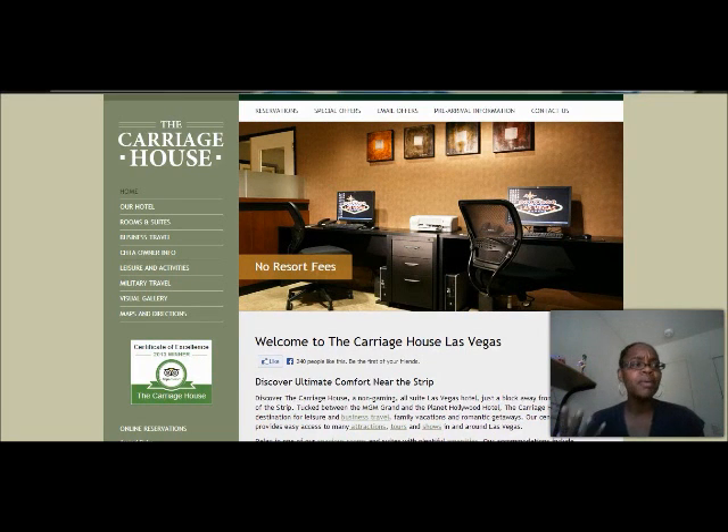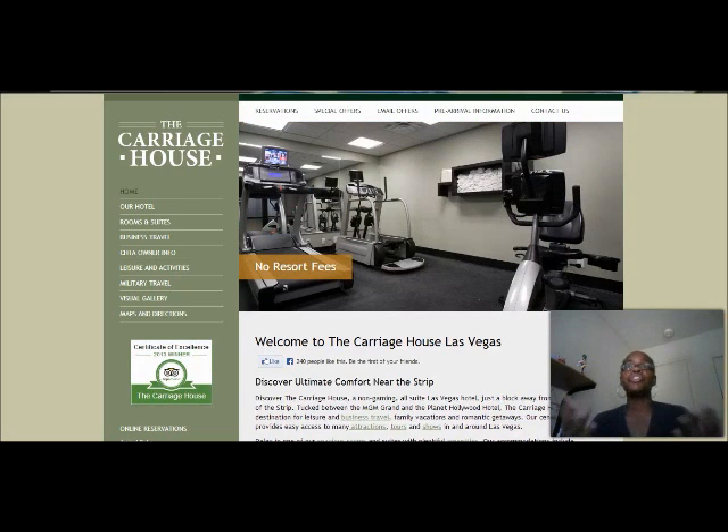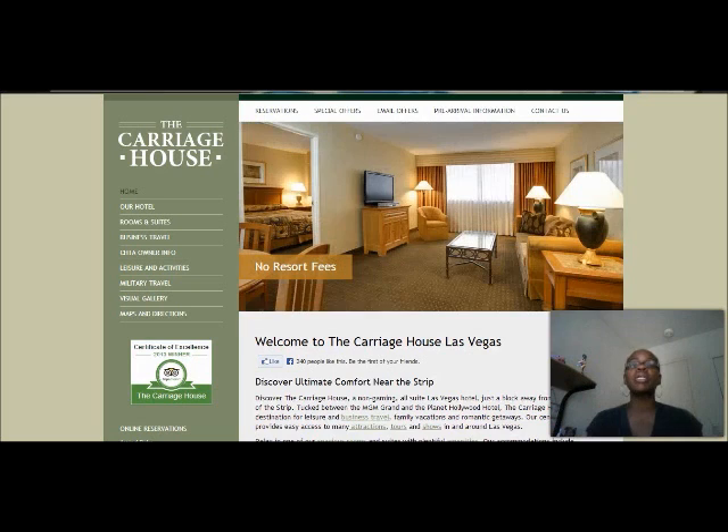I don't know where you are — maybe you're planning to take your family on a vacation to Las Vegas, or it's you and your boys, you and your girls — whatever the case, you're going down there and you're looking to stay at a cool place for a really cheap price.